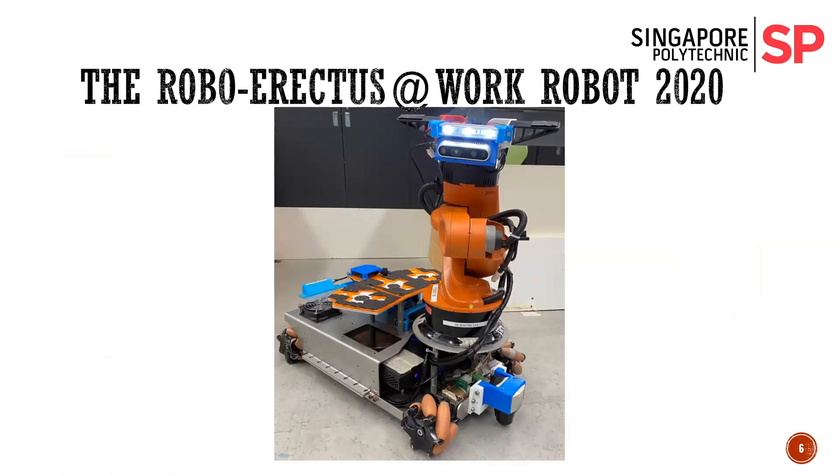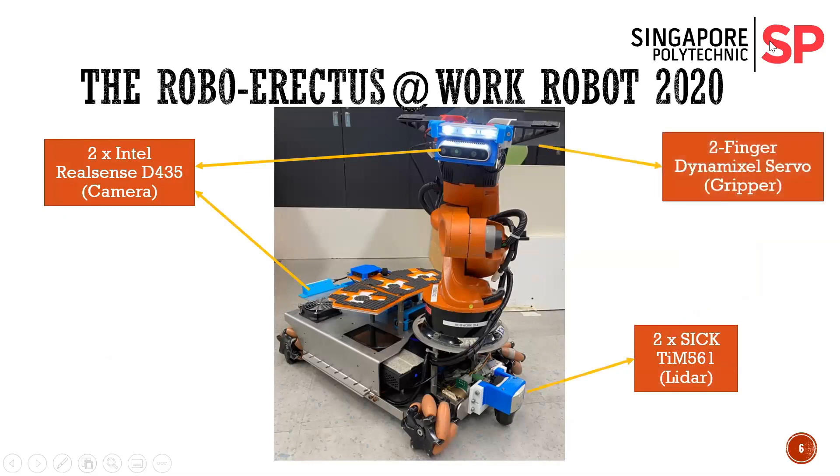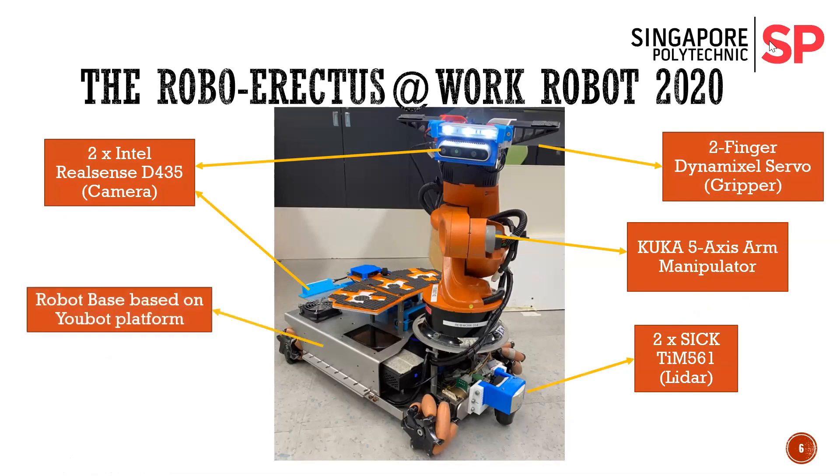This is a general overview of our robot. We have two Intel RealSense cameras, two LiDAR lasers, two Dynamixel grippers, a Qoocam manipulator, a base from a U-Board platform, and two computers: an Intel NUC and an NVIDIA Jetson Xavier.